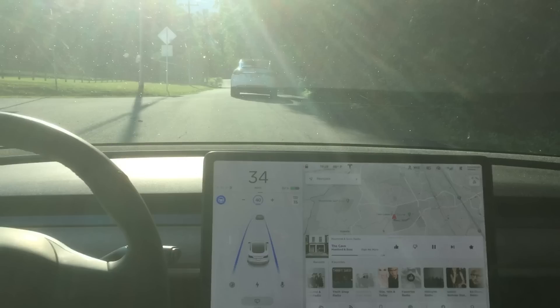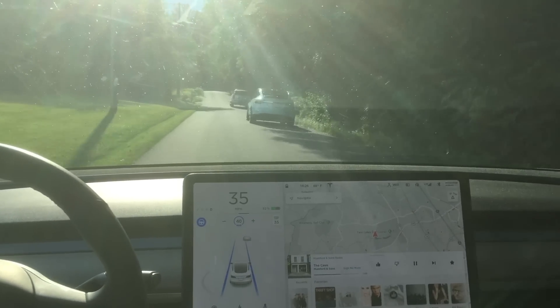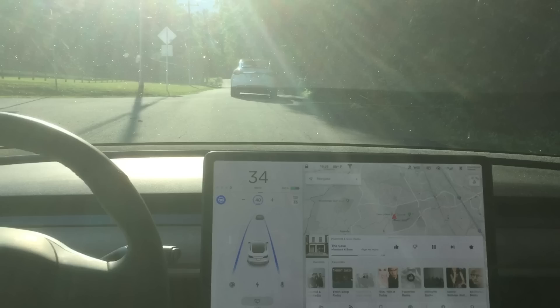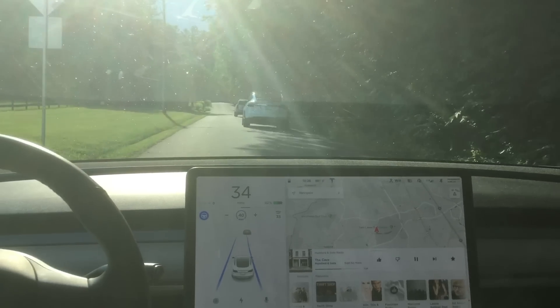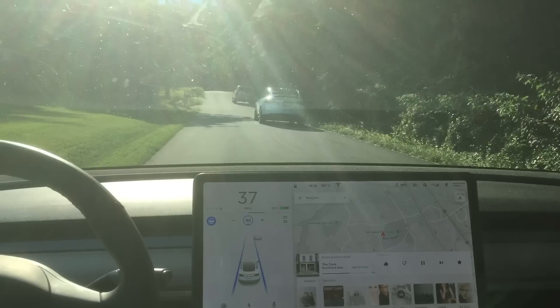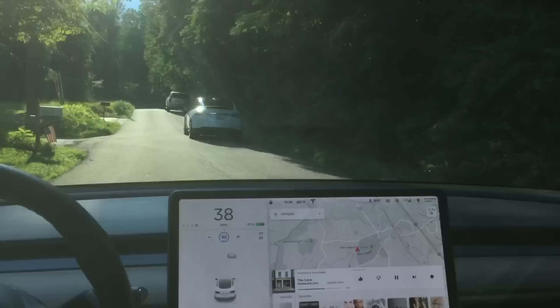Then the car does disengage. The car in front of me disengages and I do end up disengaging as well — and that's because of this hill crest coming up. I wanted to see if autopilot was going to get back over, but because of this blind hill crest right there, I just didn't want to risk it. So I disengaged autopilot.